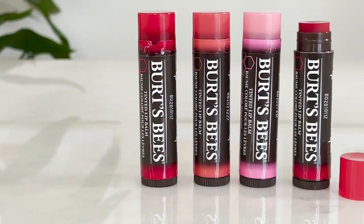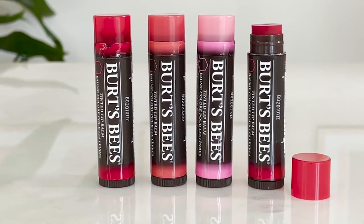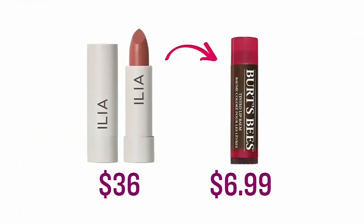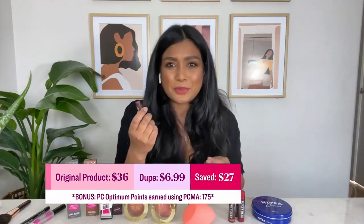Now you've got a lip balm dupe for a product loved by the stars — Priyanka Chopra, Lily Collins, Blake Lively. It is the Burt's Bees 100% Natural Tinted Lip Balms. They're just a celebrity fave, and I love them because they're hydrating but also give you a little bit of a sheer tint. I think they're a great dupe for a brand like ILE, which is also cruelty-free. They have a tinted lip conditioner — it's $7 versus almost $36 to $40. So I think it's a pretty good steal.